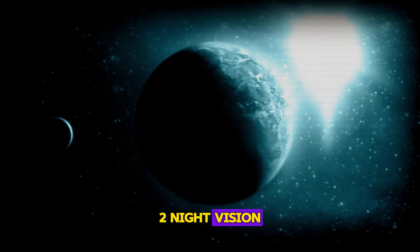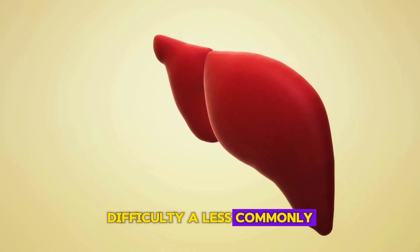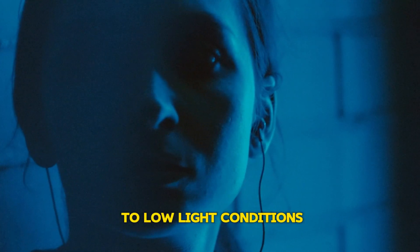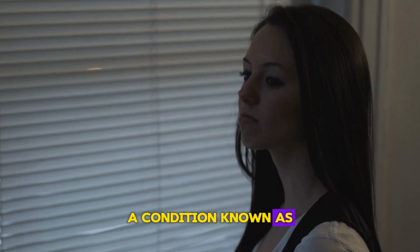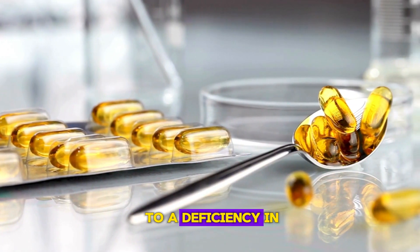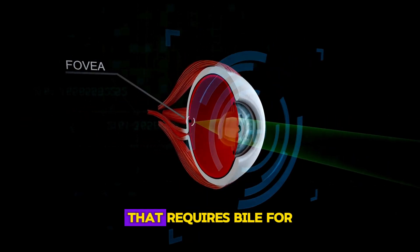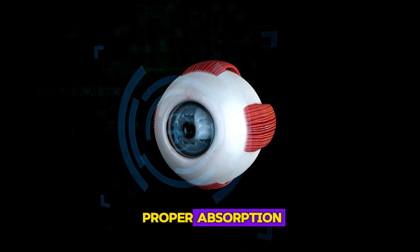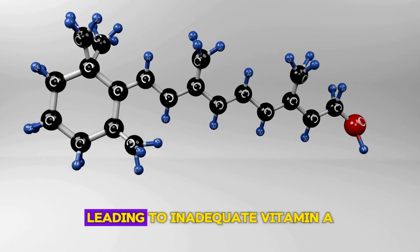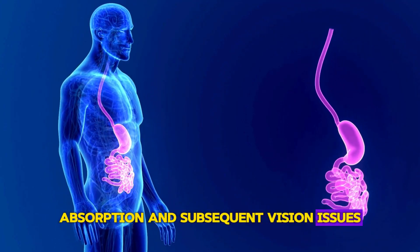Sign 2: Night Vision Difficulty. A less commonly known sign of liver distress is difficulty in adapting to low-light conditions, a condition known as night blindness. This can occur due to a deficiency in vitamin A, a nutrient vital for eye health that requires bile for proper absorption. Liver problems can disrupt bile production, leading to inadequate vitamin A absorption and subsequent vision issues.